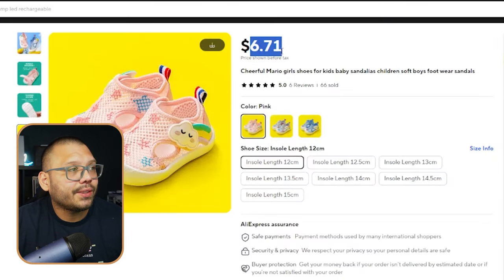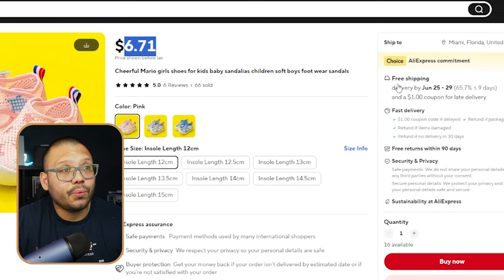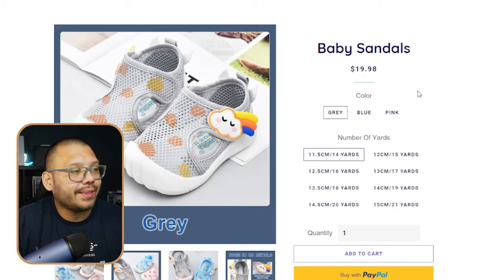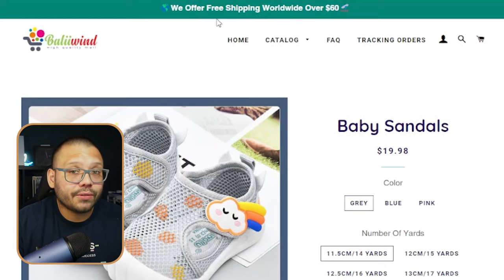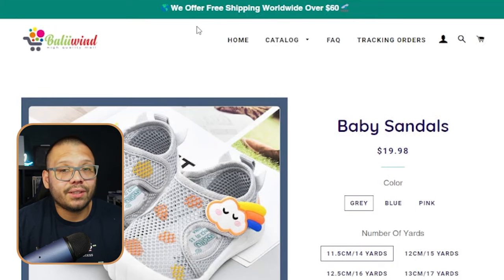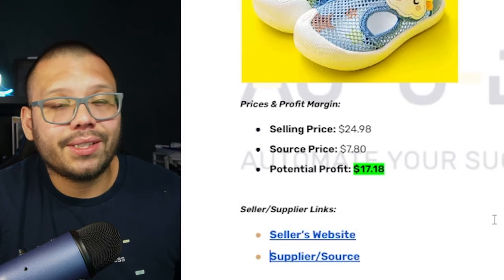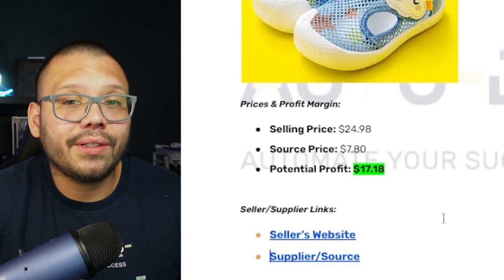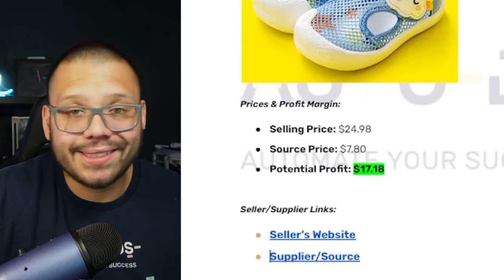On AliExpress, we can source it for $6.71 with free shipping, so it's actually pretty cheap. Looking over at the seller's website Bolly Wind, we can find the same exact pair running for $19.98. They do charge shipping — they offer free shipping but you need a minimum of $60 to qualify — so we're adding about $4 to $5 for shipping. Our selling price is going to be about $24.98, sourcing price $7.80, giving us a potential profit of $17.18.